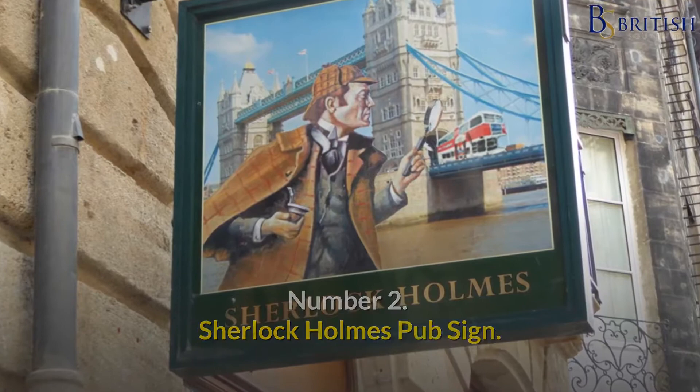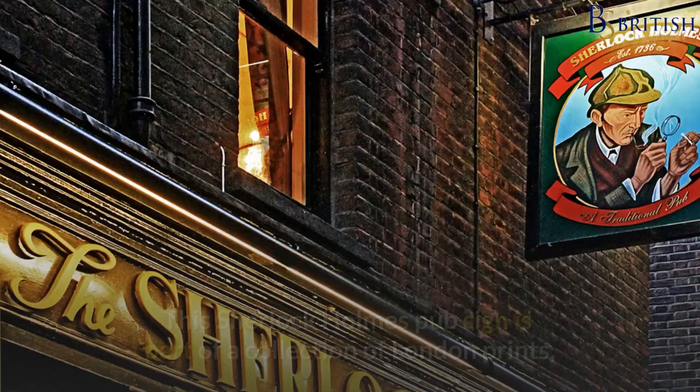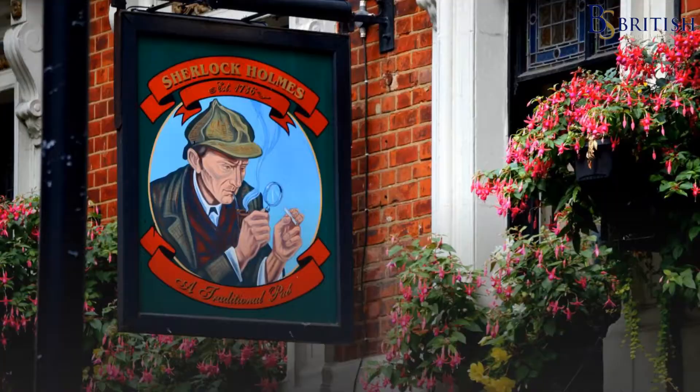Number 2: Sherlock Holmes Pub Sign. The old coaching inns and pubs which offer cheap pub food and both alcoholic and non-alcoholic beverages during the day are one of London's main attractions. This Sherlock Holmes Pub Sign is part of a collection of London prints that would make an excellent gift for any British pub fan.